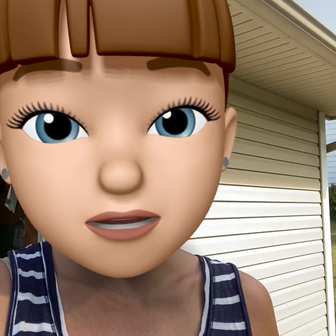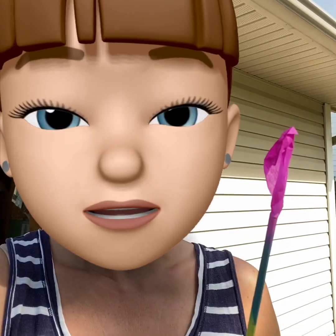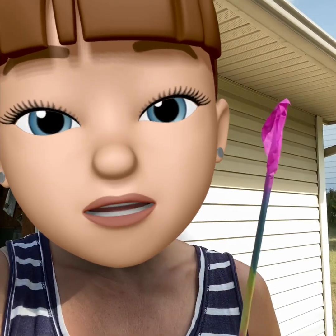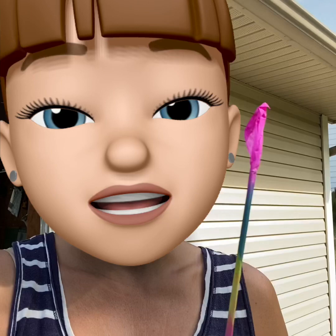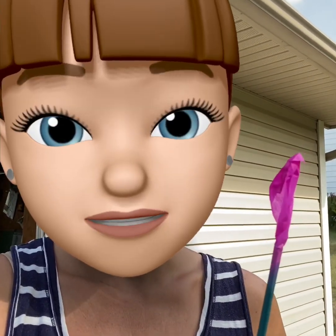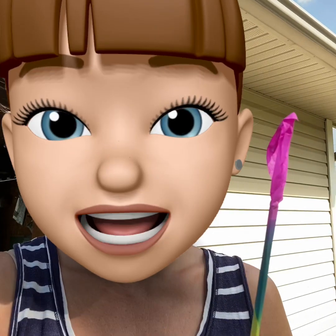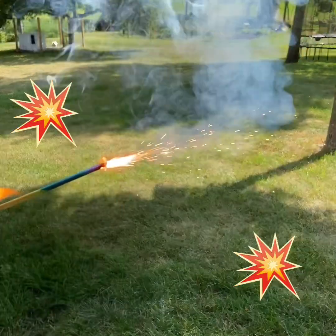Now we're going to practice counting while I have my sparkler lit. We're going to watch how long it sparkles and count how long it sparkles. Remember, when you're using sparklers, you need to have an adult with you, and an adult always lights the sparklers. We have to be safe even when we're having fun. I'm going to pause my video to light the sparkler, and then we'll count how long it sparkles. Let's count!